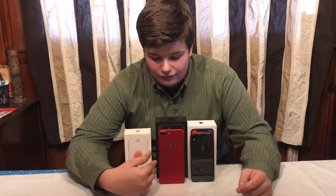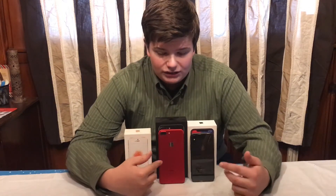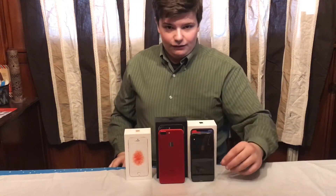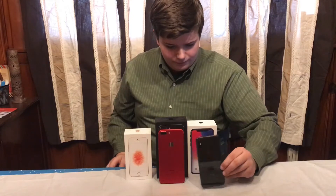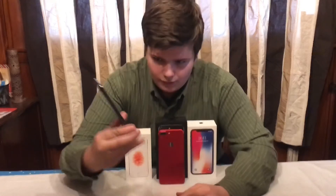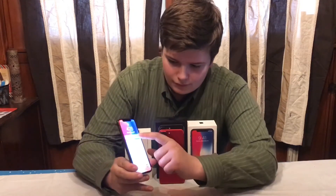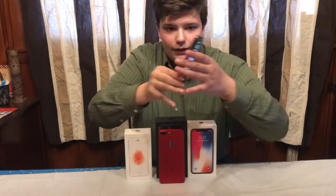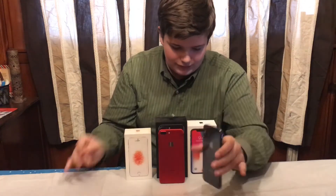I know you're going to say that the red iPhone doesn't come in the black box, but this is just a broken iPhone 7 Plus. The jet black version is filming this right now. Here we have the iPhone X — you can see I got some notifications from Instagram.